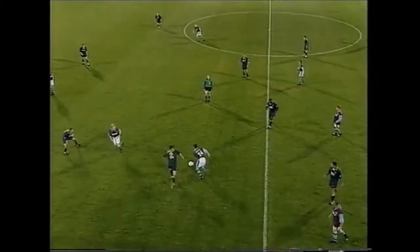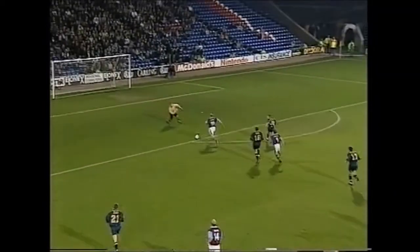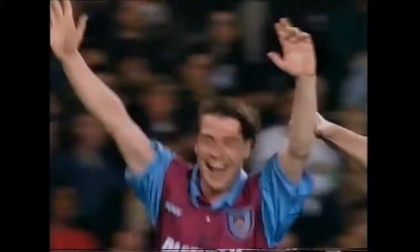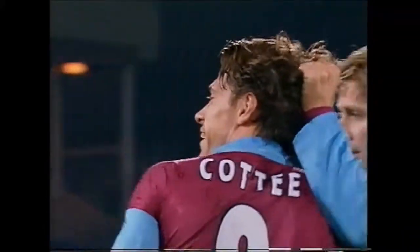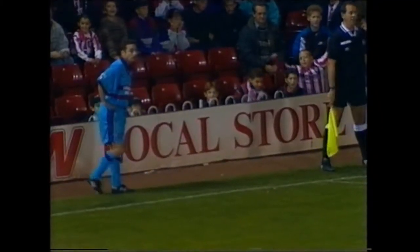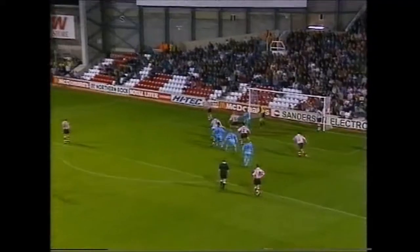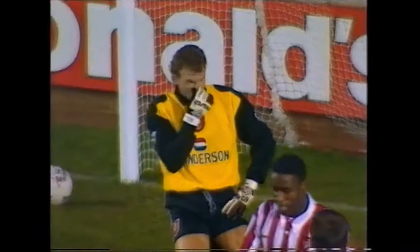Hughes. Slater's moved down the centre and he's found him. The goalkeeper alert, but the follow-up shot comes in and Cotty has done it — it's his first league goal of the season. So Hughes whips the ball in — it's a good one — and there's all sorts of panic in the Southampton defence. West Ham have equalised.